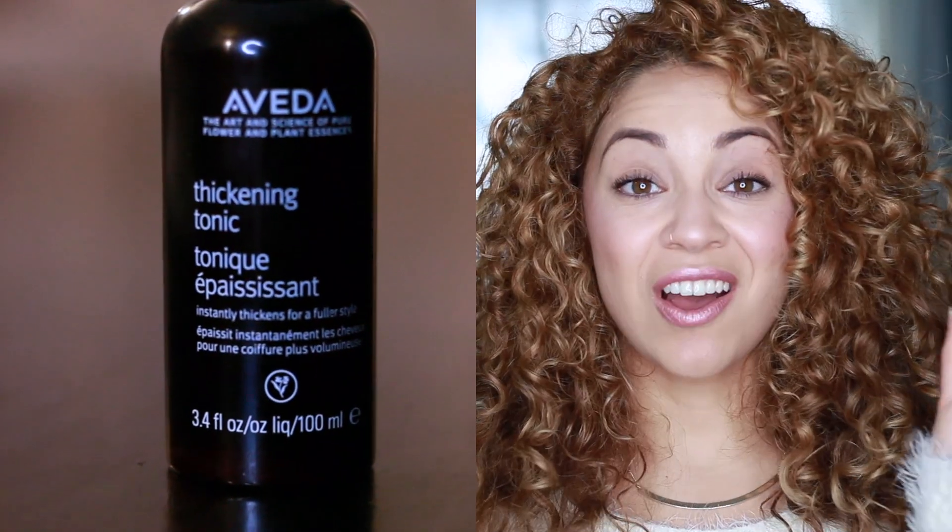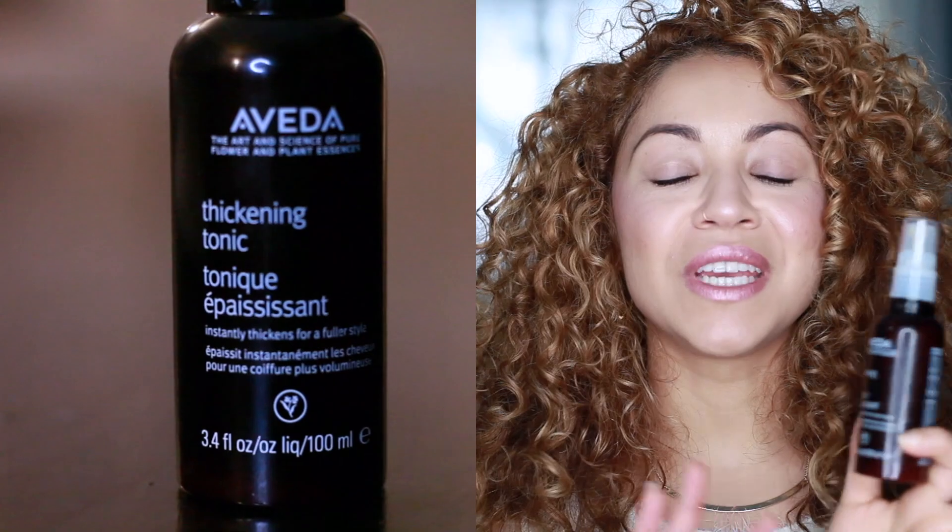The next product is Aveda's Thickening Tonic. I first tried it this summer and immediately fell in love. After washing my hair and when it's nice and damp, I spray this all over before any styling products — I want it to be the base. Then I add styling products and diffuse, and I definitely notice the difference. So many people think I have thick hair, but I actually have really fine hair. Products like this help expand the hair strands to make it look fuller and bigger, so if you have fine or thinner hair, I definitely recommend this.